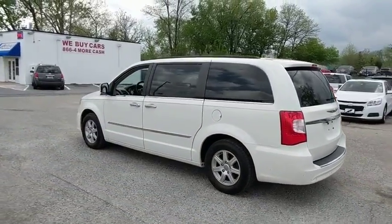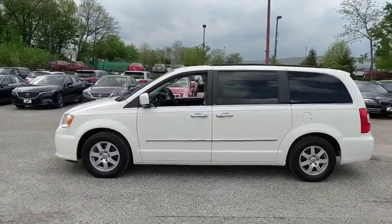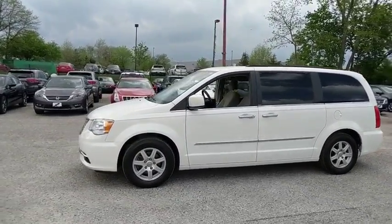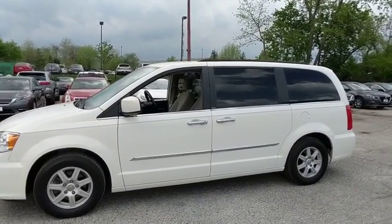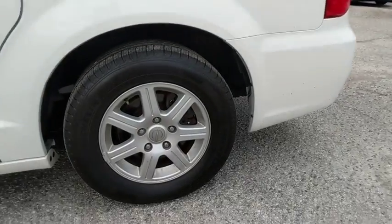Here are some of this vehicle's great options: power liftgate, remote engine start, traction control, dual airbags, alloy wheels, power steering, keyless start, four-wheel disc brakes, universal garage door opener, fog lights.